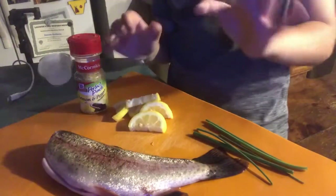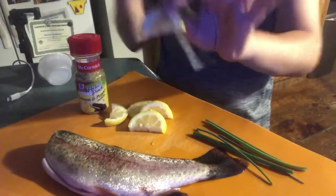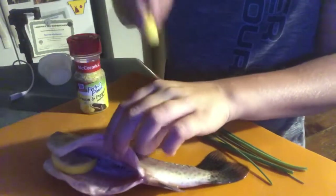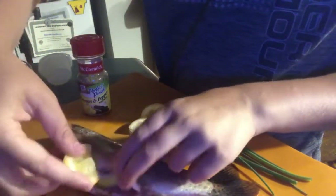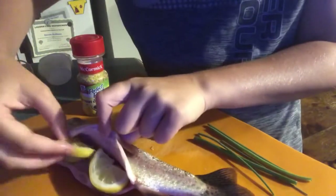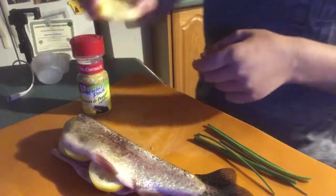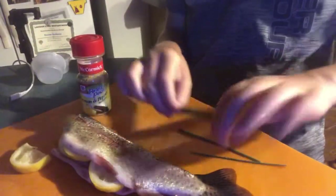Now it's time for the stuffing process. I have a few lemons chopped up into little slices, and what I'm gonna do is just place them inside the crevice of this fish. Put a few in and also take some of the juices out — get some lemon juice. This is really good if you like a little bit of lemon flavor in your fish. I can also squeeze one more on the skin of the fish just to moisturize it.